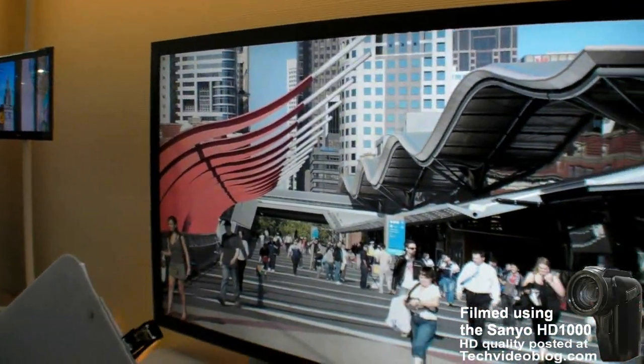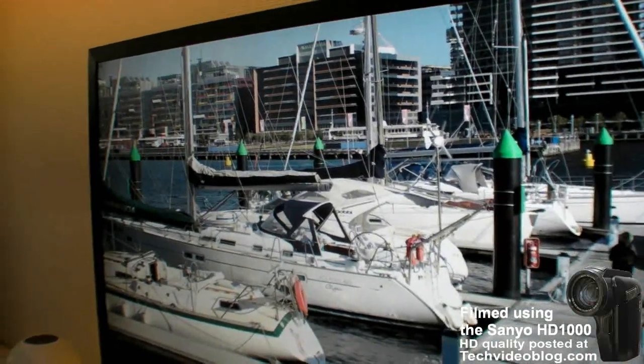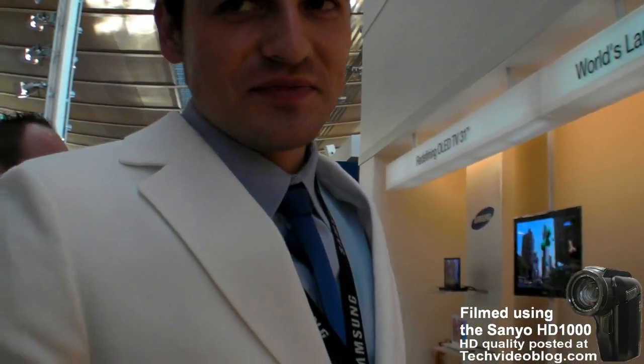Sometimes they're actually showing video in quad HD here, but right now it's just pictures from a digital camera, and it looks amazing on the 82-inch screen.